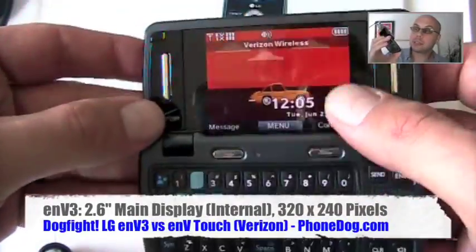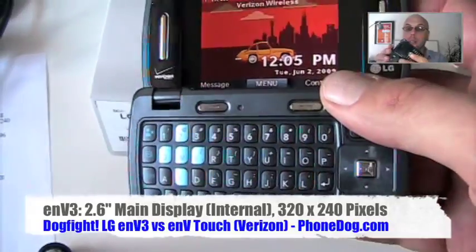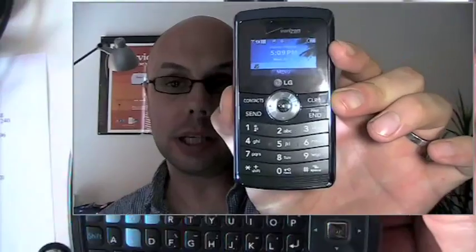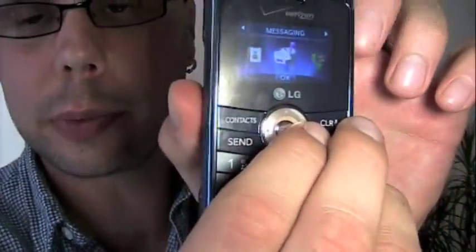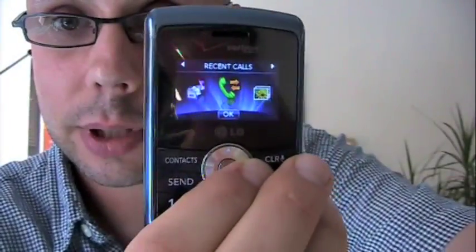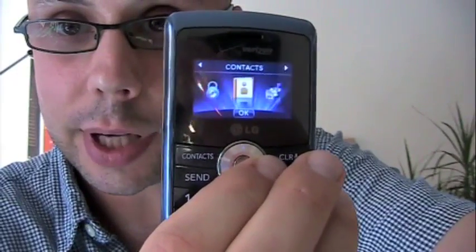That being said, the NV3 itself is a nice little phone. It's compact. It's a little bit nicer looking than the NV2 — the NV2 looked a lot like a scientific calculator to me. The NV3 has a nicer look with the rounded D-pad on the outside, and you can do a little bit more on the outside with the menu system.